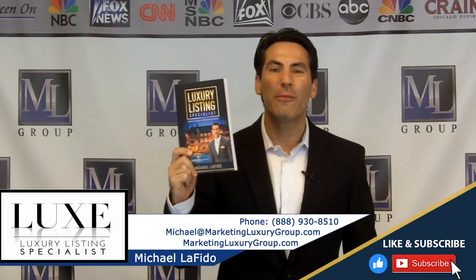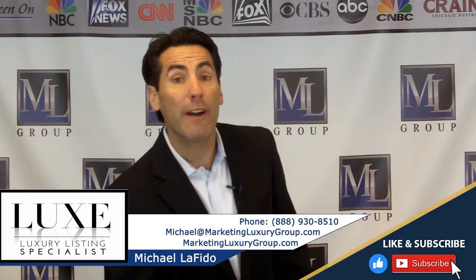Hi, it's Michael Ofito, author of the book Luxury Listing Specialist and founder of the Luxury Listing Specialist certification for real estate agents. We teach that certification both live in the classroom, but the vast majority of agents that have our certification do so with our online platform. It's on demand, at your leisure — you get a username and password and it's self-paced.